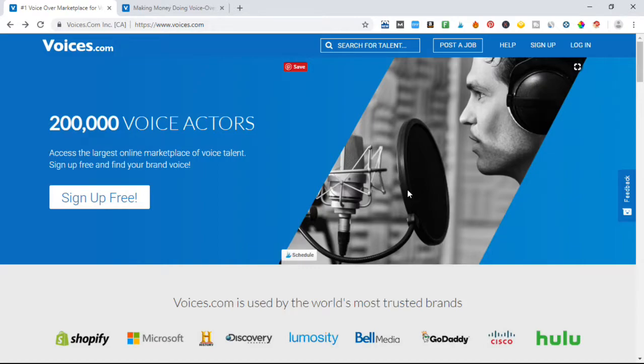Voices.com is a voiceover website. A lot of companies around the world, and even people like you and me, may use people to do voiceovers for videos, for commercials, or even a YouTube channel. We can use them for all different types of tasks that we may need.